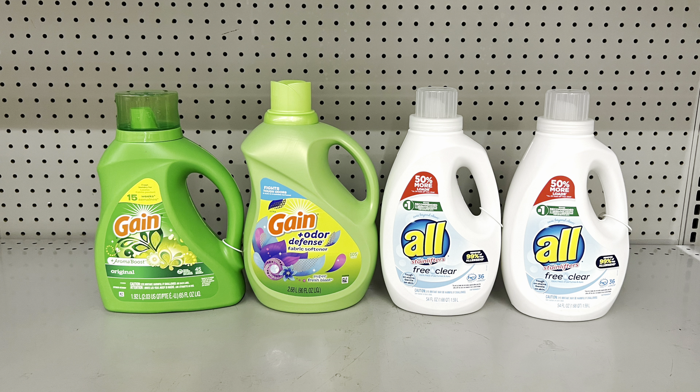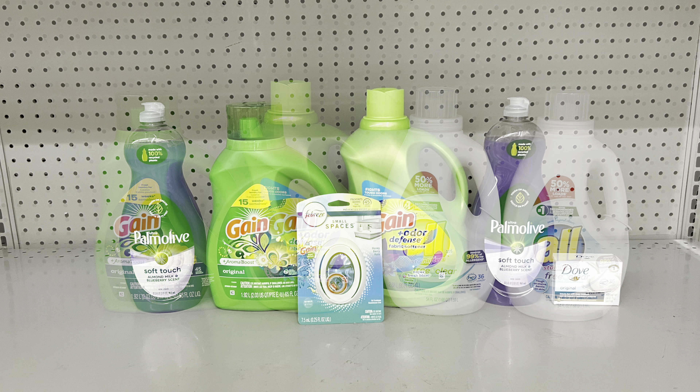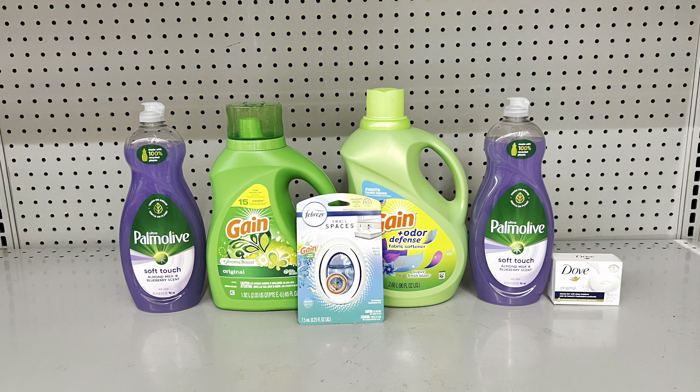For those who prefer All Free & Clear, that same two-off-two digital also works for All detergents also priced at two for $10. Whether you get All or the blue Snuggle, cater to your need — this still totals $25 and you'll pay $14 after coupons.